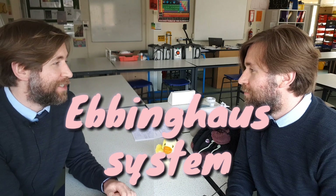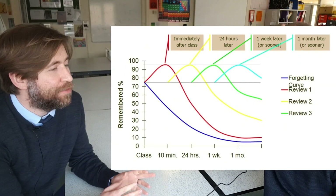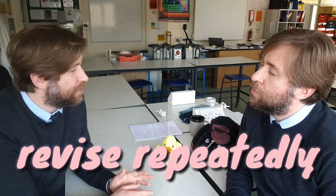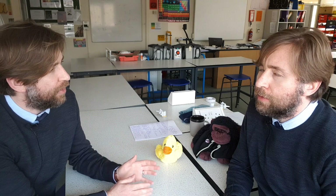So my revision tip is called the Ebbinghaus system. The Ebbinghaus system is all about how you remember — or really, how you forget. Yeah, I know that forgetting curve. So it's about not just revising something once during the revision period, but revising it repeatedly. Doing something, revising it once, then revising all the other stuff, coming back to it, revising that first topic again, then repeat, then revisiting it one more time again.